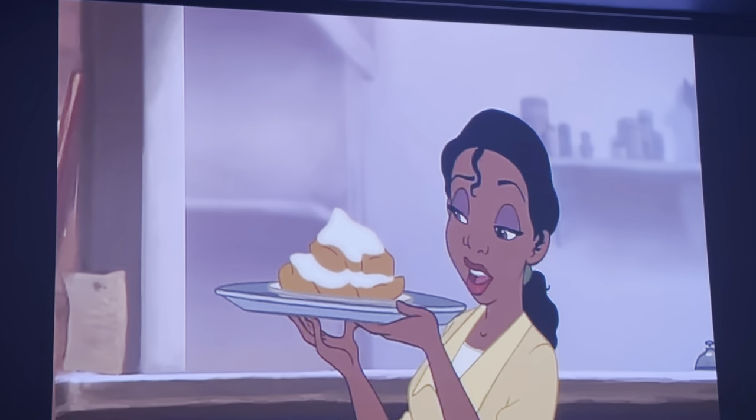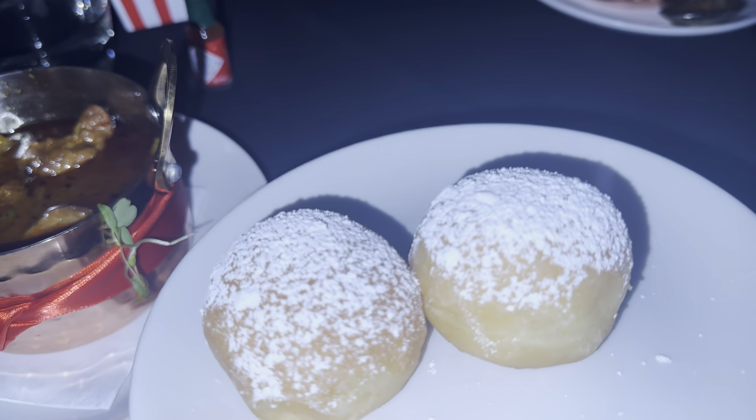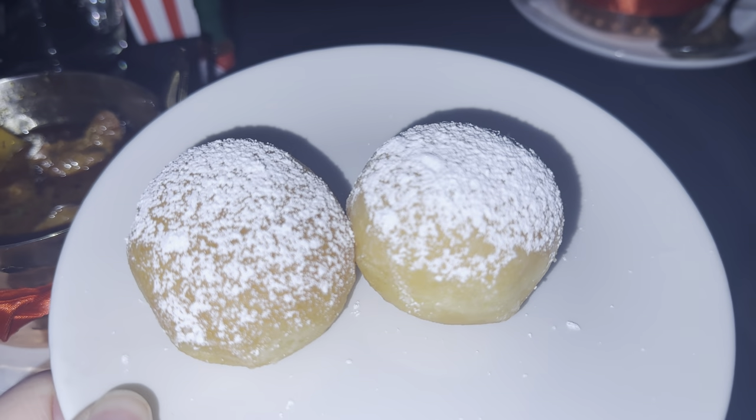Can you guess what's next up? You're right — it's beignets! Tiana's famous beignets. They were amazing; I could eat those all day. Oh my goodness, they're incredible.